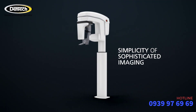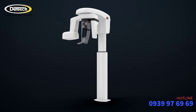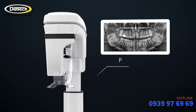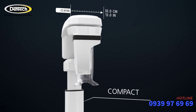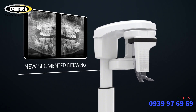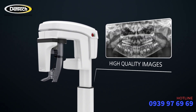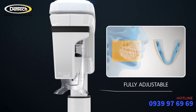Welcome to the simplicity of sophisticated imaging and our family of compact, panoramic and cephalometric units. With the CS8100 you get a full range of high quality panoramic images, an extremely compact size, a new segmented bite-wing program that enhances diagnostic capabilities, a range of customizable image filters and full adjustability that suits any jaw shape.